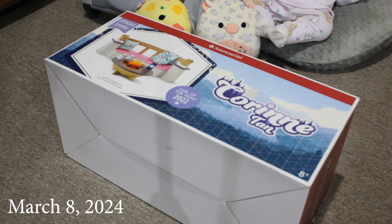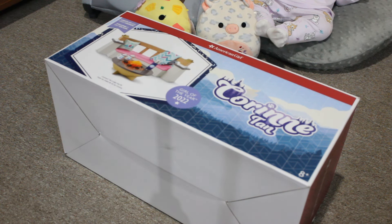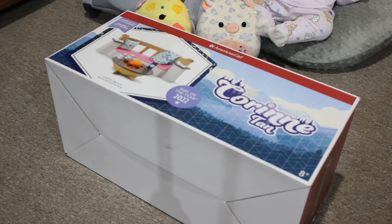Hi guys. I am here with a box opening that is long overdue. Believe it or not, I purchased this item from Indigo Books back in July.